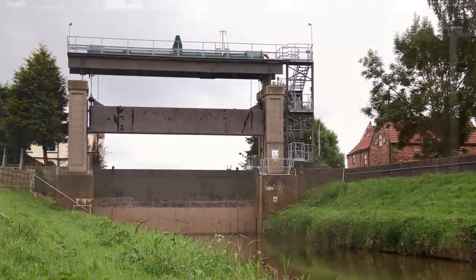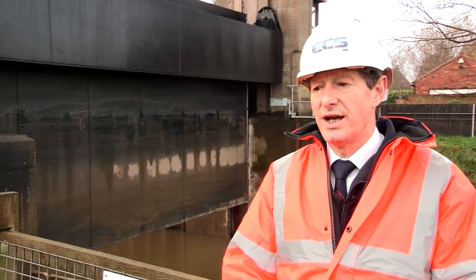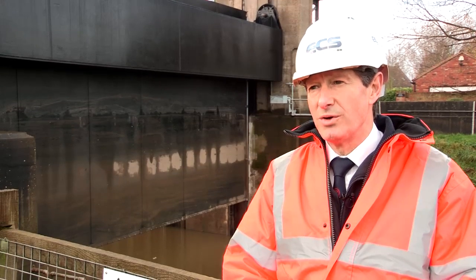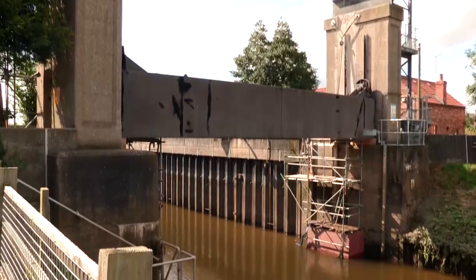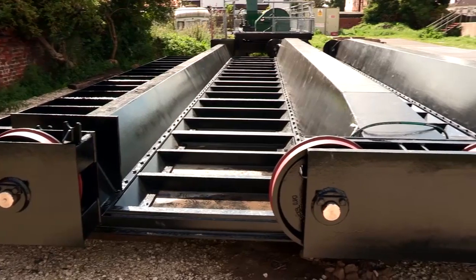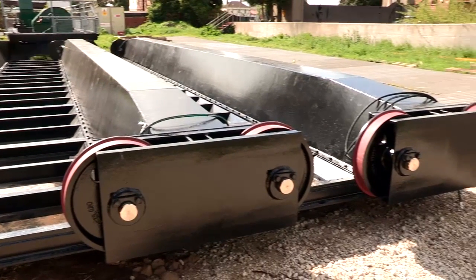The EA decided to replace the gate completely. We were called in to have a look at the existing gate and redesign a new gate based on more modern methods. The original design, because it's from 1938, was a riveted construction. As metallurgy has improved over the years, bolts have become a lot better and more manageable to get the same strength.